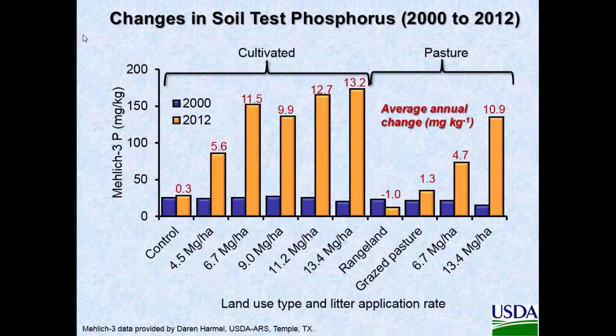This is the soil test P using Mehlich 3. We wanted to look at the differences between 2000, before they applied any manure, and 2012, after 10 years. Basically everything was right about 25 milligrams per kilogram at the beginning, but then we saw big increases in the STP both in pasture and in cultivated plots. The average annual change in cultivated plots with 13.4 megagrams per hectare averaged about 13.2 milligrams per kilogram per year, and in pasture 10.9. That's the East Texas phosphorus threshold at 200, and so even after all that manure it never really got up there.